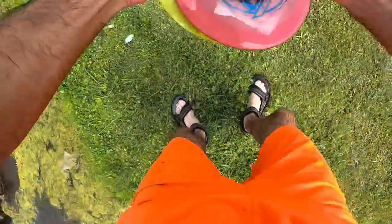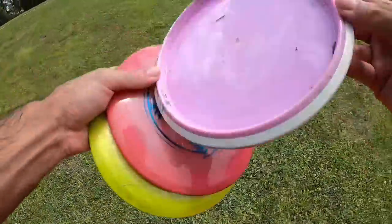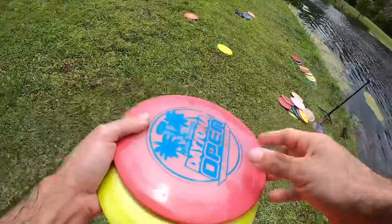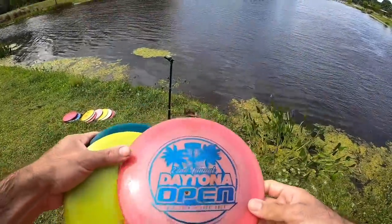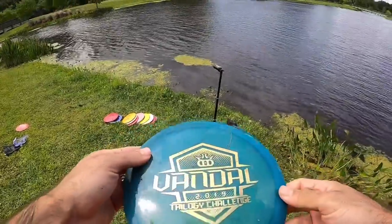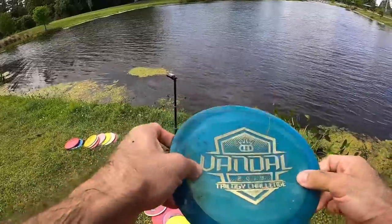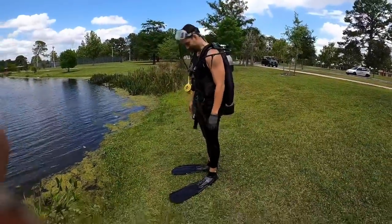We got an Axiom - nice, no name, a nice mid-range. We got a big Innova Boss with a name on it - Gabriel, good to get you this back. And a Vandal trilogy - that's pretty cool, no name on this Vandal. It's a nice little trilogy disc. Three more down.